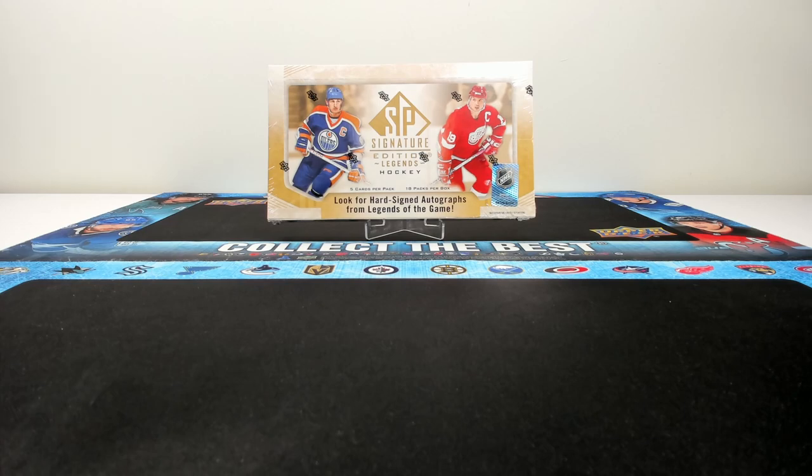Hey everyone, welcome to another epic first look video. It is a double release day today and we are starting off with the brand new 2020-21 Upper Deck SP Signature Edition Legends Hockey Hobby Box. It is essentially SP Authentic but for retired players, and has a massive 451 card base set that includes some fan favorites and all-time greats.